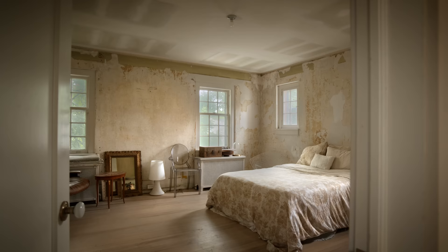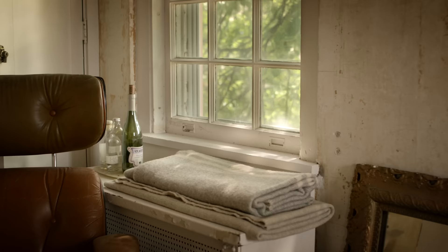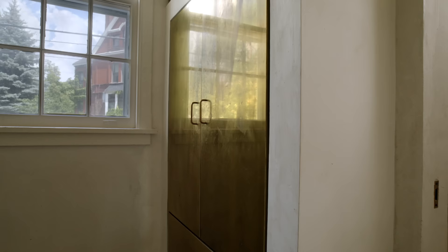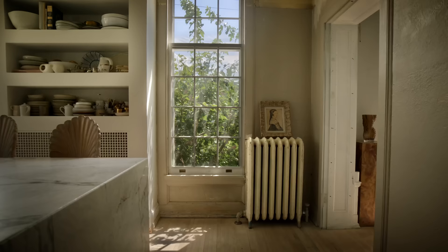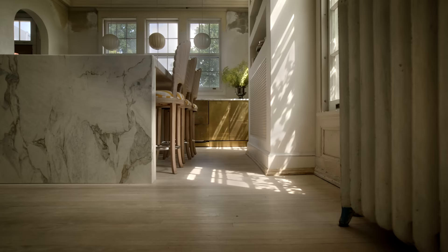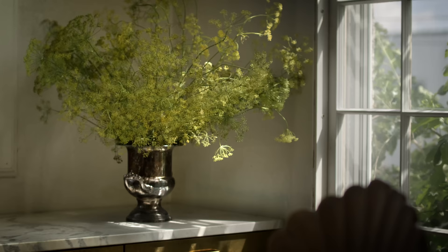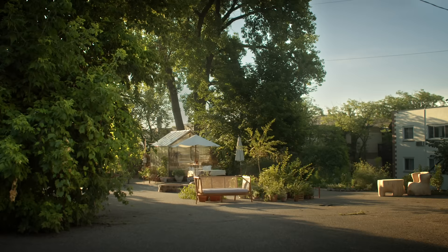In terms of light, even in its most raw form that was one of the biggest draws of the space for us. It's perfectly situated on the site to always have beautiful light. When we restored the windows we chose to use wavy glass, which gives an effect of being poolside and really impacts how light moves within the space.